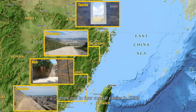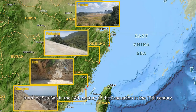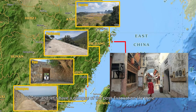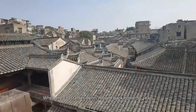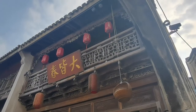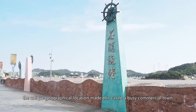In my previous videos, I took you to four coastal castles in China and told you the stories behind them, from the sea ban in the 14th century to the evacuation in the 17th century. In this video, I'll take you to another coastal castle in Zhejiang province and let's have a glimpse of the post-evacuation life there. When the coastal residents moved back home 30 years after they were evacuated, they spent 10 years to rebuild the castle. As trade resumed in coastal regions, the unique geographical location made this castle a busy commercial town.